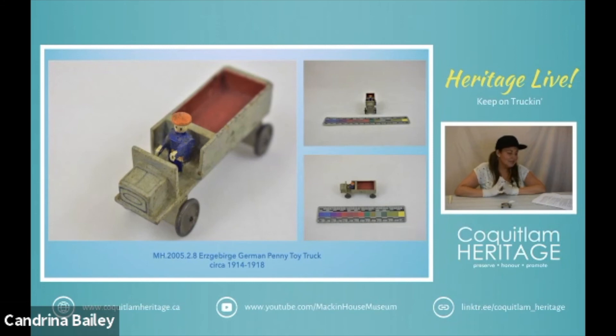One other interesting fact about this area — it was known as German Christmas land, and many toys associated with this region, like nutcrackers and Christmas pyramids, kind of came out of that area. So it's very well known for toy production. So there's our teeny tiny toy truck.